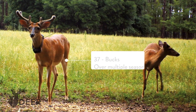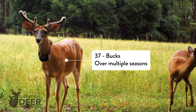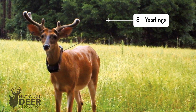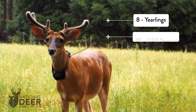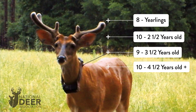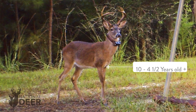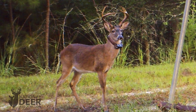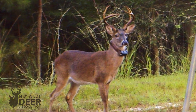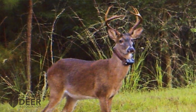Clint tracked 37 different bucks over the course of his study. Eight of them were yearlings, ten were two and a half years old, nine were three and a half, and ten were four and a half or older — a good age distribution among the bucks being tracked. Clint did not see any significant differences among the age classes in how they responded to hunting pressure, so he used them as a group to look at their behavior.